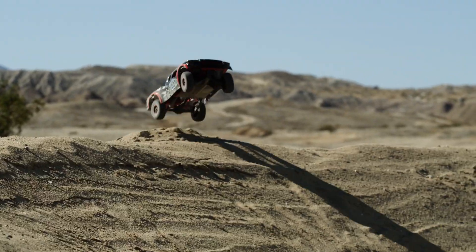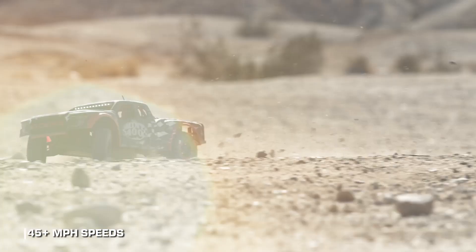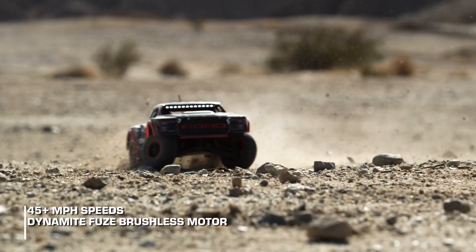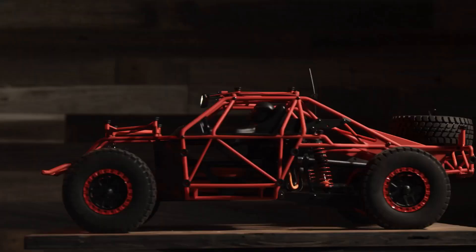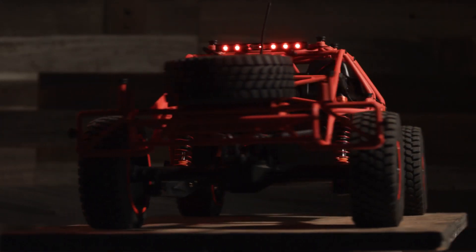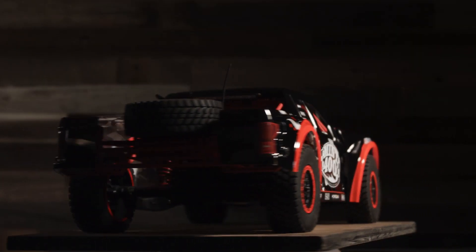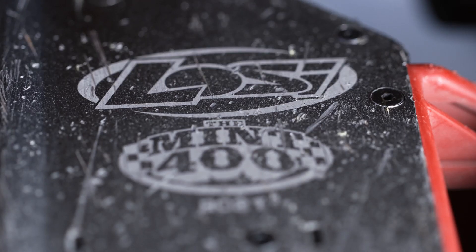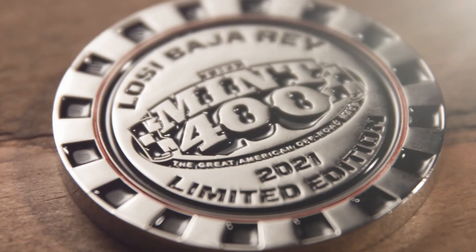Featuring all of the mind-blowing details like 45-plus mile-per-hour speeds, dynamite fuse brushless motor, long-travel suspension, and coil-over shocks, this exclusive vehicle features a custom-made, one-of-a-kind matte red roll cage, a limited edition Ford Raptor truck body with exclusive Mint 400 graphics, a custom laser-etched Mint 400 body stamp, and it comes with a one-of-a-kind Mint 400 Losi Collector's Coin.